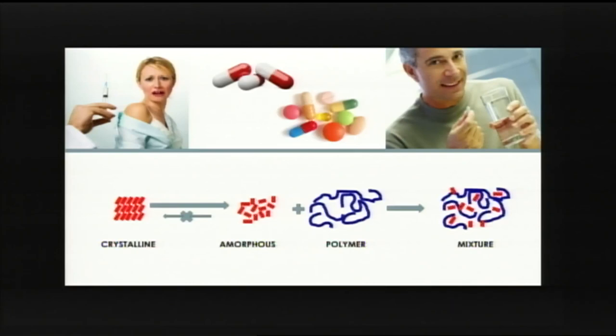But just like this woman over here, we all do not like injections. And so there must be ways to increase the ability of these compounds to dissolve in the stomach fluids so that we can make them into oral dosage forms.